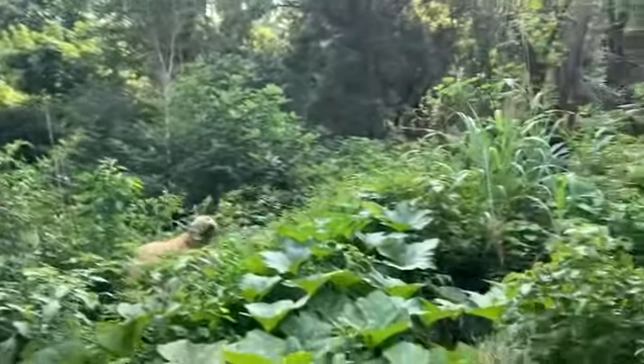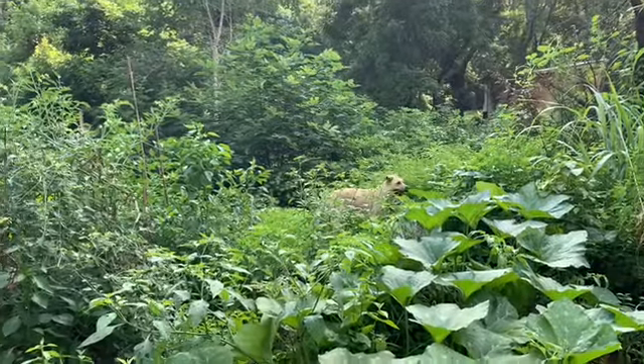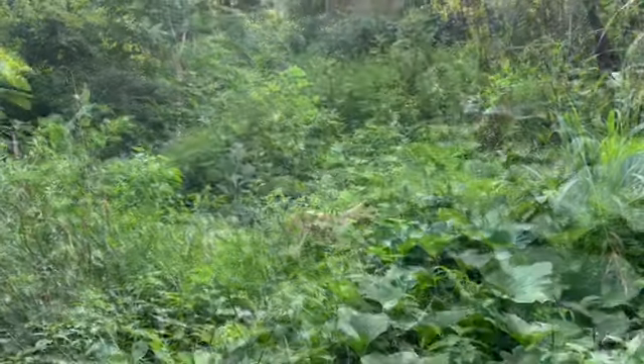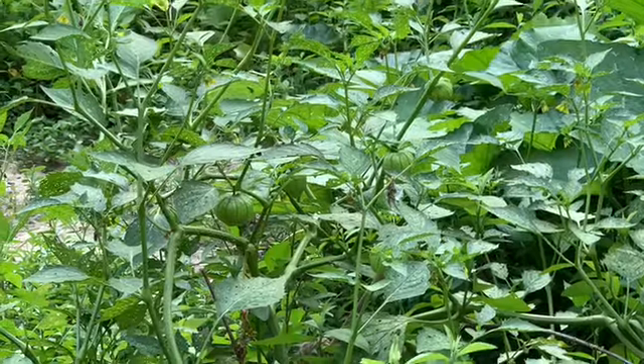Heidi, get out of there! She's like, it all looks the same - it's all weeds, it all looks the same, right girl? Looks like we got some tomatillos in the jungle.